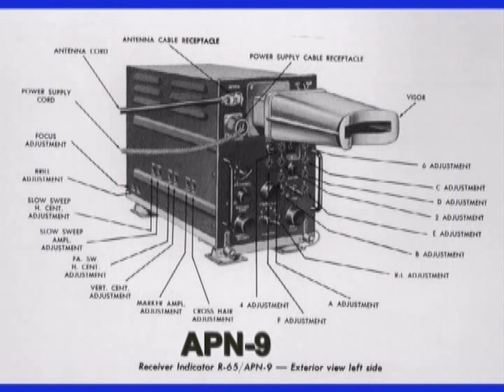By contrast, a similar cathode ray oscilloscope called the APN-9, built later for the United States Army Air Force, had eighteen separate knobs and switches that controlled critical settings. Invariably, operators would fiddle with the settings and mess up the image. As one navigator put it: at such times the APN-9 was only useful as a place to hang your hat.